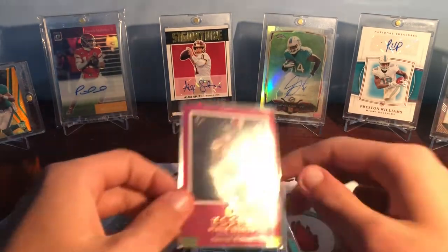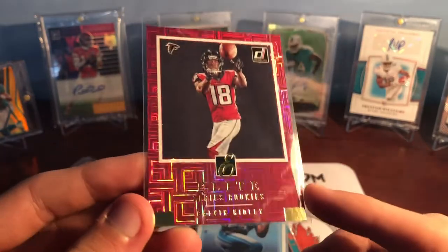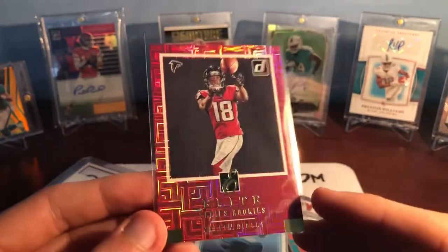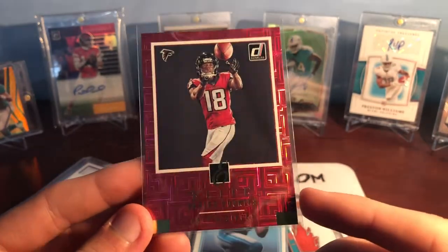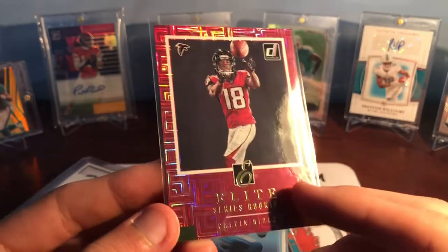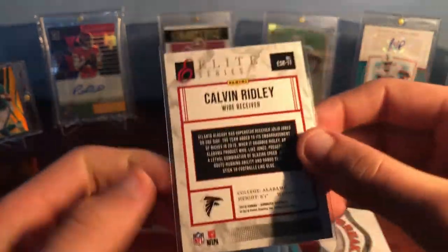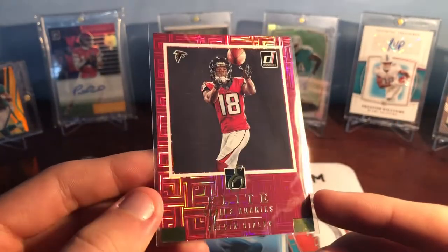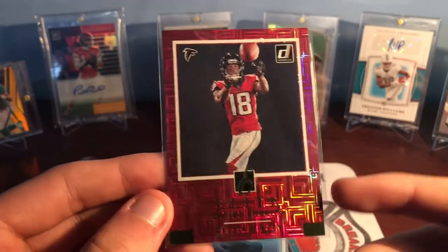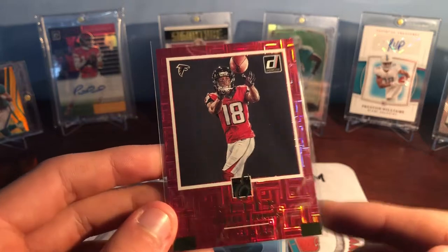Then one of my favorite SEC wide receivers outside of like the big six guys is Calvin Ridley — Alabama. I like watching their receivers a ton, some absolute studs. This is a great looking card with the foil and like the square pattern kind of deal. Obviously his stuff has gone up a ton, but luckily inserts don't actually go up that much as opposed to regular rookie cards, and I'm okay with that because I think this looks better than his base Donruss rated rookie anyway. Really happy with that — he's having a stud year.